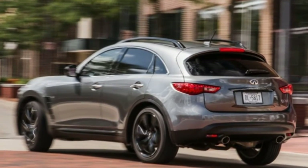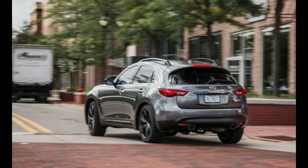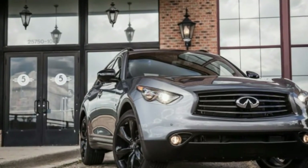But whereas the BMW offers eight-cylinder power, the Infiniti and the Merc make do with a V6, although the latter gets a couple of turbochargers to help its cause.